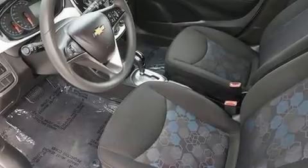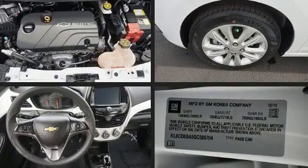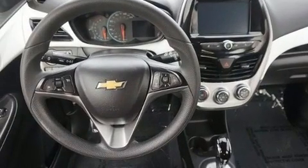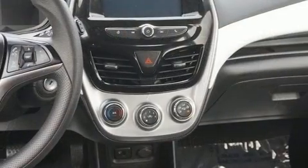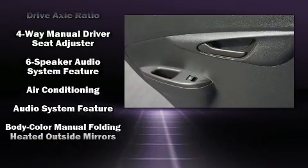Chevrolet paid particular attention to efficiency and practicality with the following features: a rear window wiper, front fog lights, and a split folding rear seat. Audio features include an AM/FM radio and six speakers, providing excellent sound throughout the cabin.